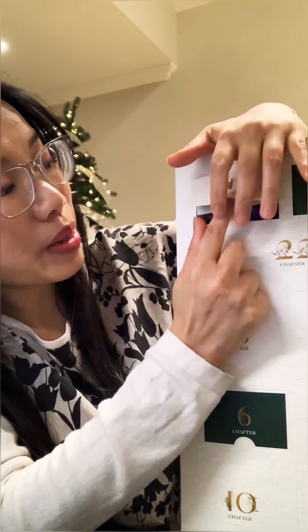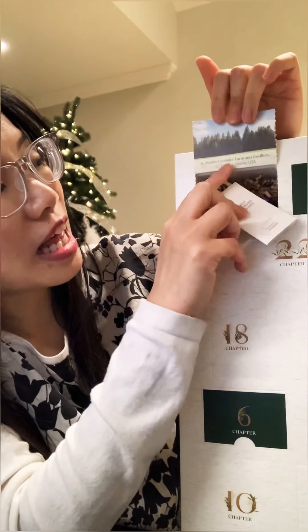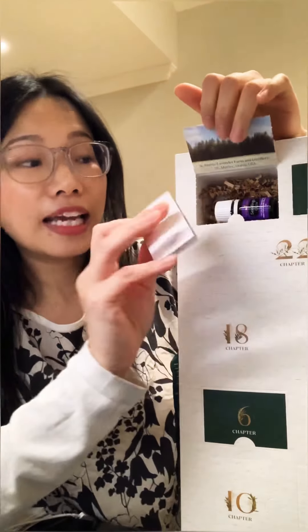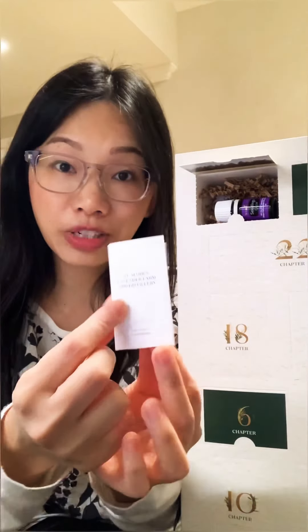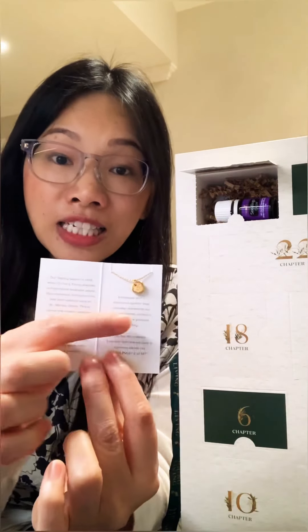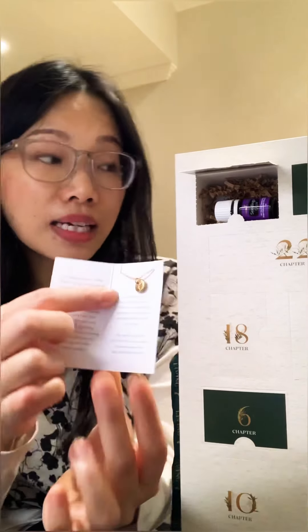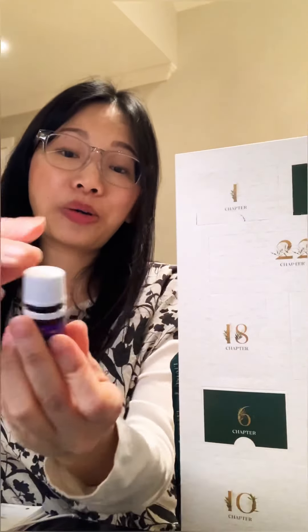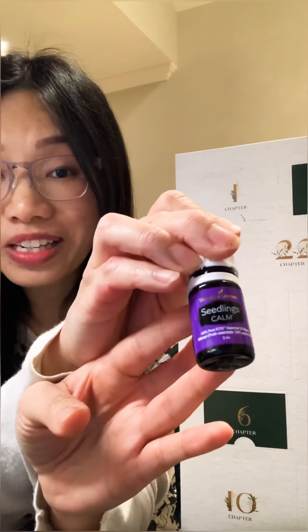On day one, chapter one, we are going to St. Mary's Lavender Farm and Distillery, which is in St. Mary's, Idaho. Inside the box, there is an introduction of the farm, a gold magnus with a pendant on it with the lavender symbol on it, and a Seedlings Calm essential oil. I have already opened this one and started using it.